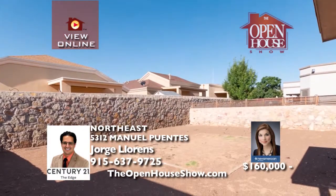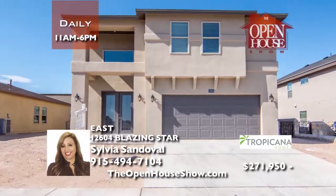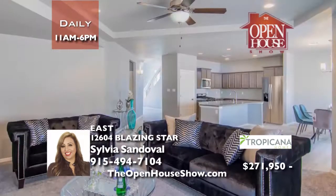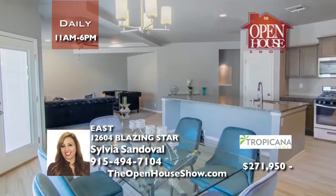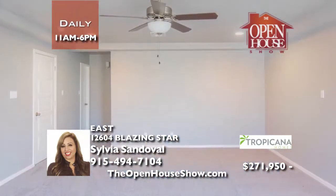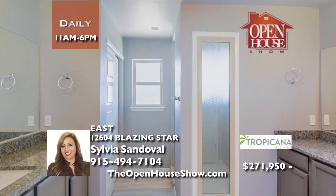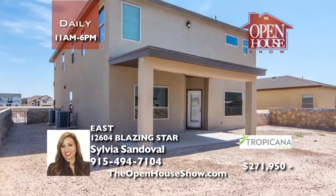Call or text Jorge quickly for a tour. The Tropicana Homes Brooks floor plan is a two-story home with a unique living area, big bright kitchen space, an upstairs loft, four bedrooms, and three full bathrooms. Live near Loop 375 and the vibrant Zaragoza shopping district. Stainless appliances are installed and included. Tropicana Homes offers a landscaping allowance and 6% closing costs when using Patriot Mortgage.